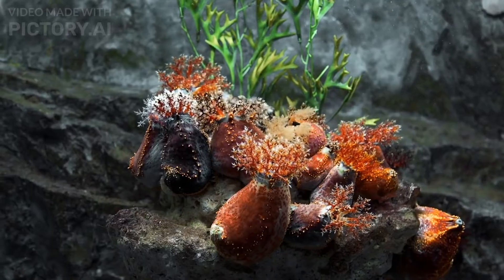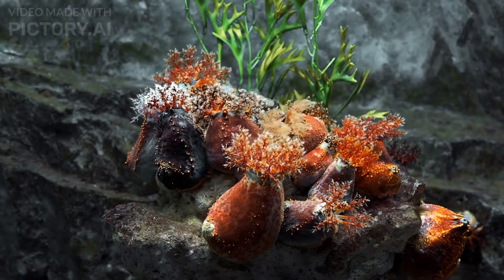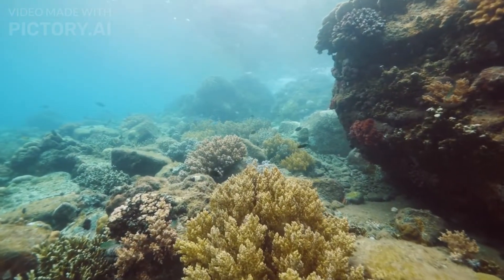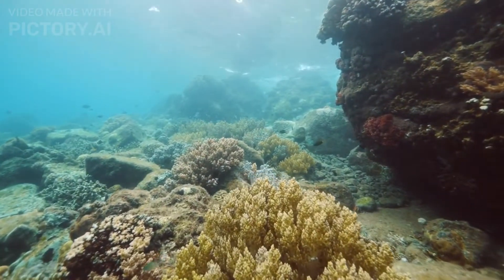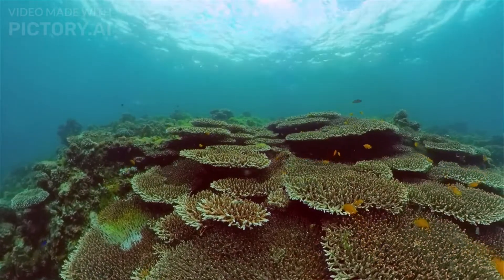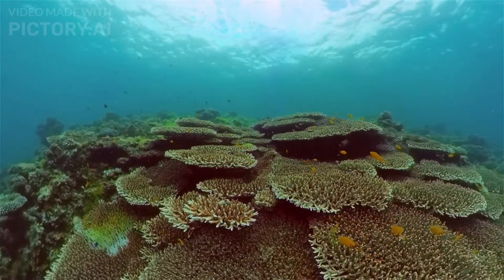At the heart of the Great Barrier Reef lies a delicate balance between coral and marine organisms. The reef supports an astonishing diversity of coral species, providing shelter and sustenance for countless marine creatures. As we glide through the labyrinth of coral gardens, we witness the intricate symbiotic relationships that make this ecosystem thrive.